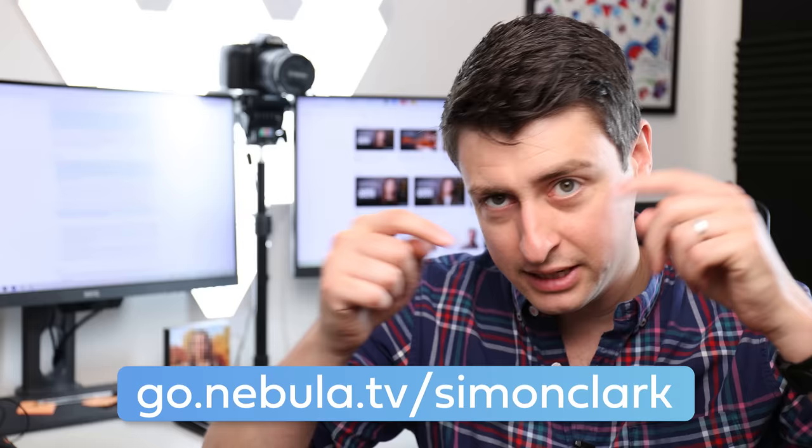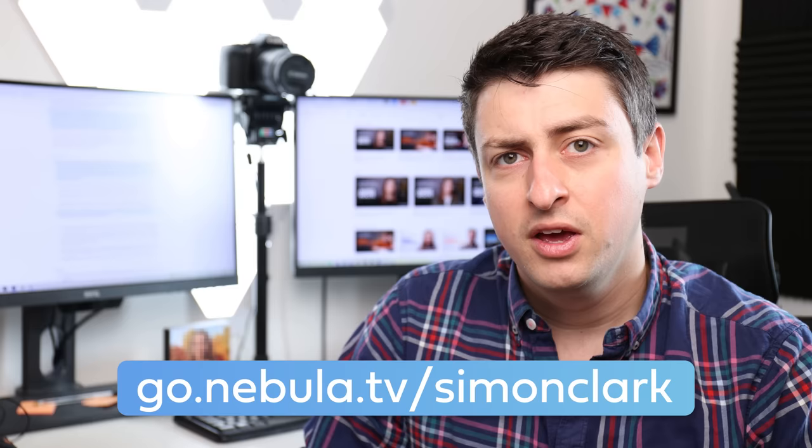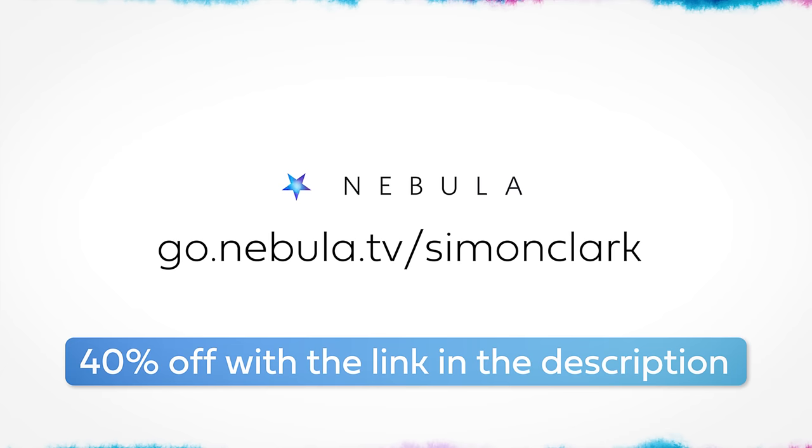You can get access to Nebula with a subscription, which could be monthly or annual. And if you use my link — go.nebula.tv/SimonClark — you get 40% off an annual subscription, which works out to be about $2.50 a month. And for that, not only do you get access to all this incredible stuff, you also directly support the creators that you watch on Nebula. I really hope that you do check out my course. I think it's very good, and I think it can teach you a lot about science communication in general, and how to make YouTube videos specifically. That link again was go.nebula.tv/SimonClark for 40% off a subscription, with thanks to Nebula and me for sponsoring this video.